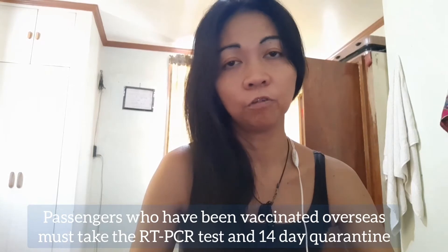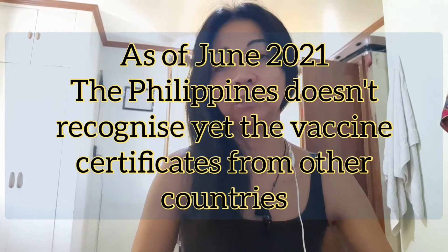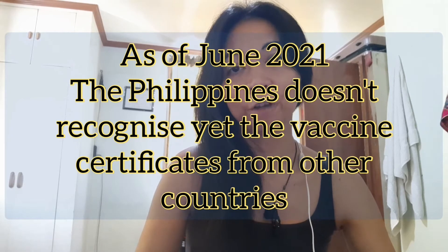This is true whether you are Filipino or a foreigner who has been vaccinated in the Philippines. However, if you have been vaccinated in other countries, the Philippines does not yet honor vaccine IDs from other countries. It doesn't matter if you're a Filipino citizen or a foreigner — if you were vaccinated in another country, the Philippines will not honor your vaccination card. The government where you were vaccinated should coordinate with our country first so that the vaccine passport or vaccination card or COVID-19 ID will be honored in the Philippines.